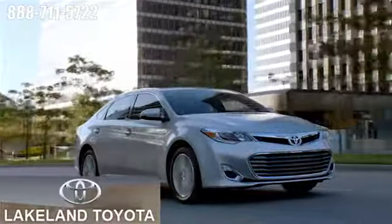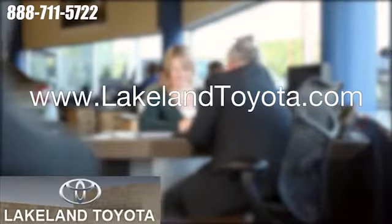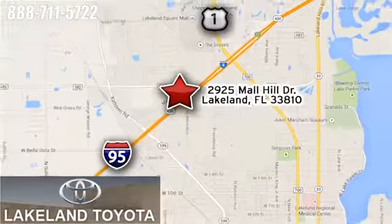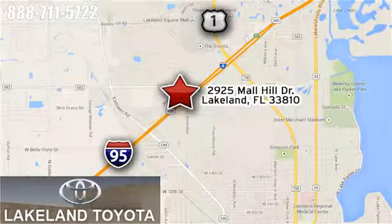We at Lakeland Toyota know you want a reliable used car. Visit us online anytime at lakelandtoyota.com, or stop in and see us at 2925 Mall Hill Drive in Lakeland, Florida.